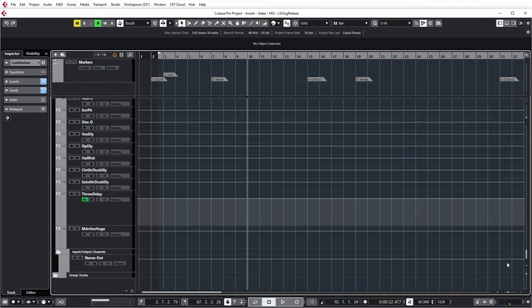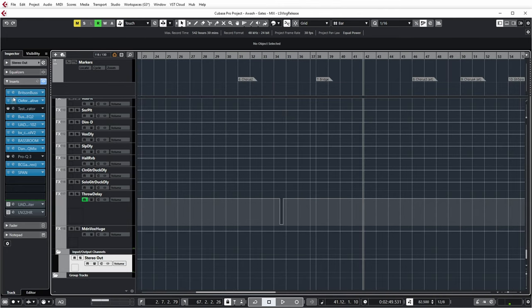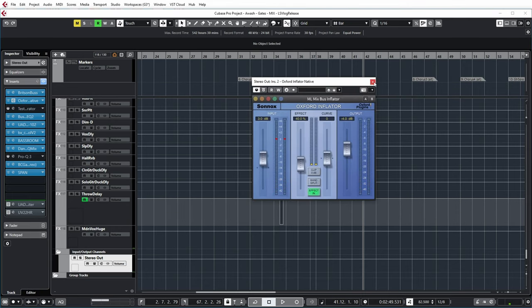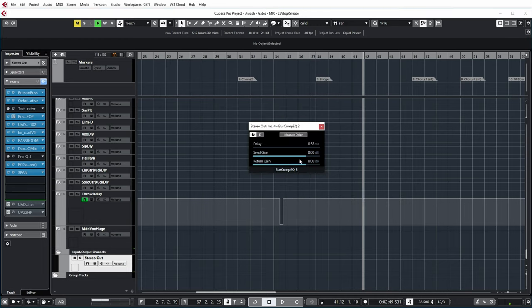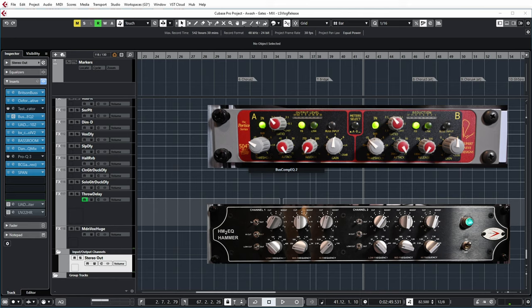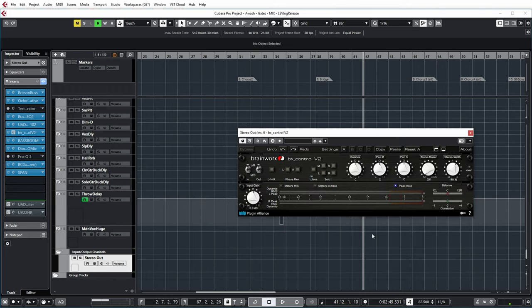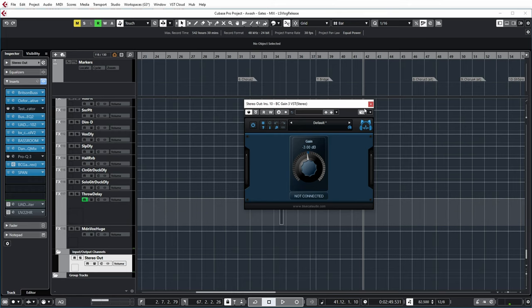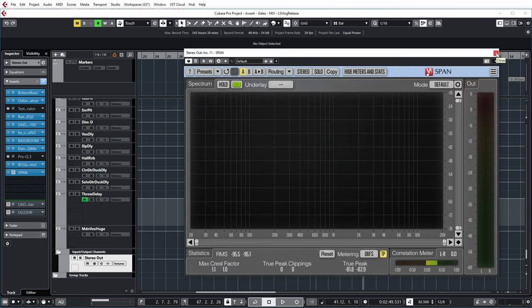If we quickly look at the mix bus — I have a separate video on what's by default on my mix bus, which I'll link here. Quickly going over it: my standard Neve console emulation, the Oxford Inflator with a specific preset I use on every mix, a test signal generator which is disabled, and my external effects chain consisting of the Hammer Equalizer by A Designs and the Rupert Neve Designs 5043 compressor. Then I have the tape emulation from the UAD card, BX Control version 2 which gives some extra stereo width, Bass Room to bring all the low frequencies where I want them, the BX EQ, a disabled Pro-Q3, and just a Span analyzer to look at what's happening on the mix.